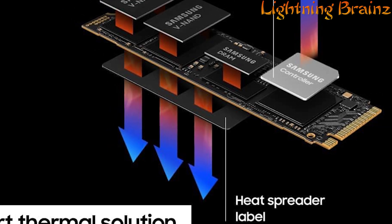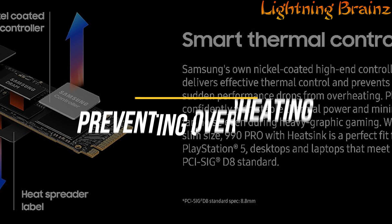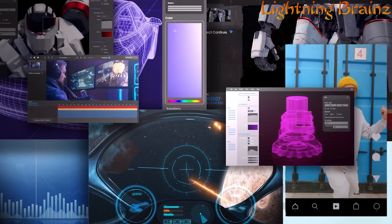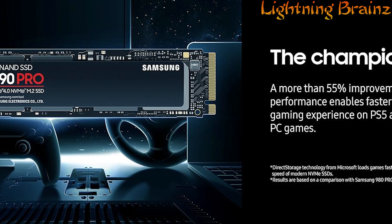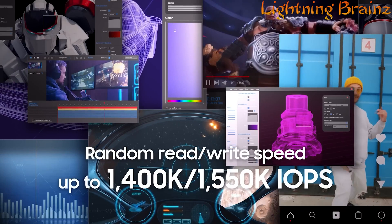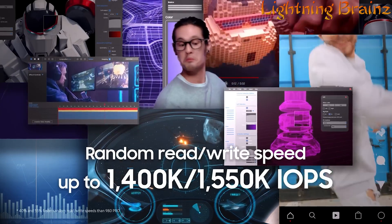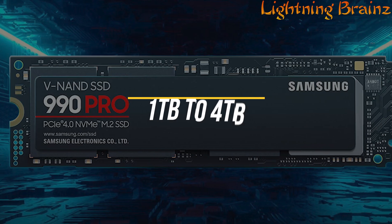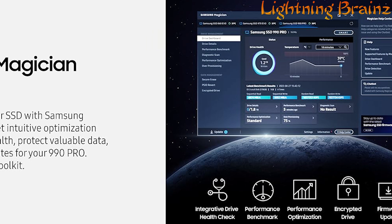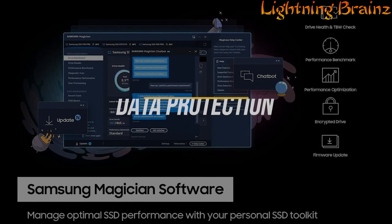The 990 Pro also features advanced thermal management with a nickel-coated controller and heat spreader label, preventing overheating and ensuring consistent performance. This SSD is designed to handle heavy workloads with up to 55% faster random read and write speeds than the 980 Pro, reaching up to 1,400K and 1,550K IOPS. It is available in capacities from 1TB to 4TB, providing ample space for all your files and applications. Samsung Magician software enhances the user experience by offering tools for performance optimization and data protection.